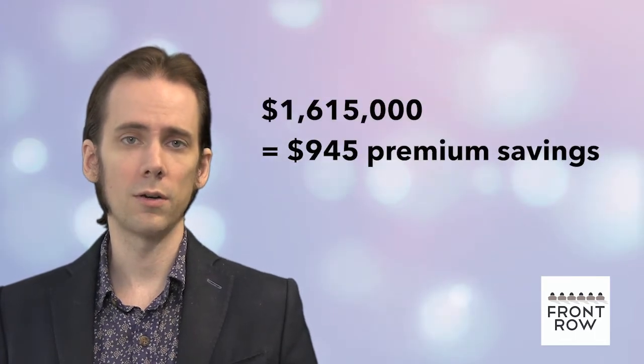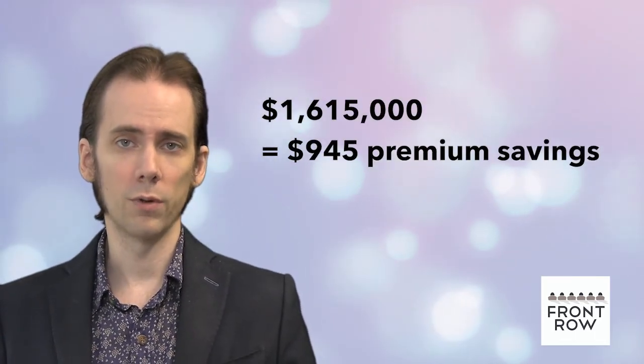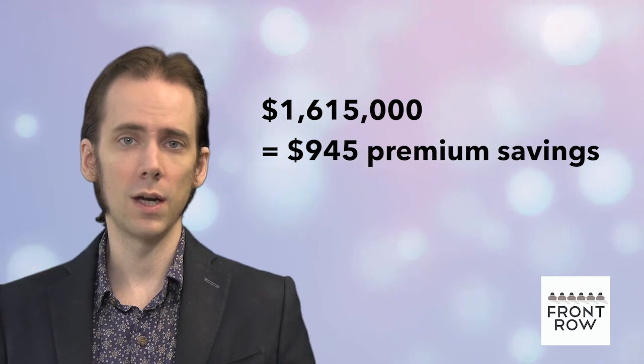Removing the above items would lower the net insurable budget by $135,000 to $1,615,000, and would result in a premium savings of $945.